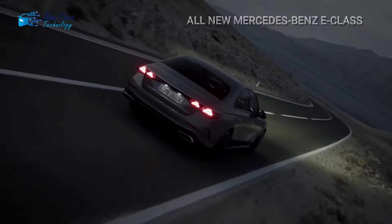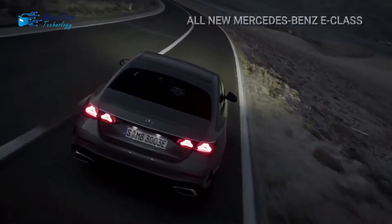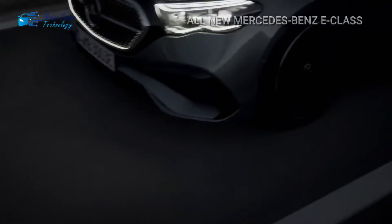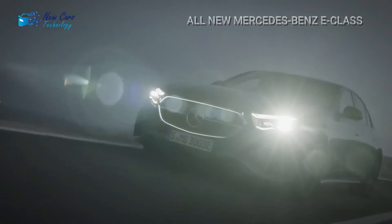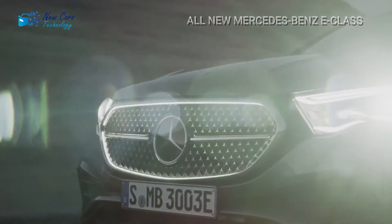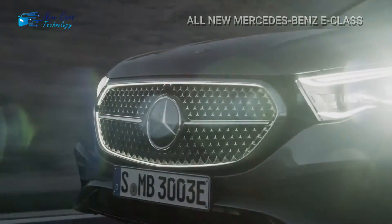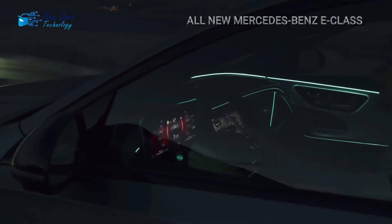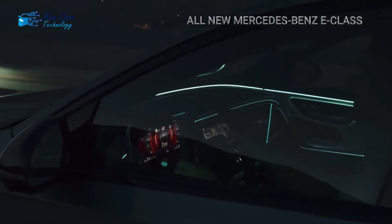Hi guys, welcome to a new video from your channel New Cars Technology. I'm Henri and today's video is about the all-new Mercedes E-Class. The E-Class sedan offers executive transportation with a uniquely Mercedes-Benz attitude, with nearly as much elegance and substance as the S-Class flagship but a somewhat less commanding profile.